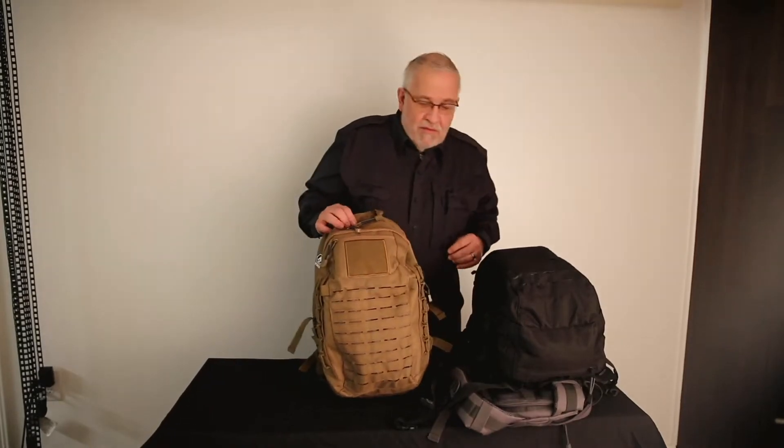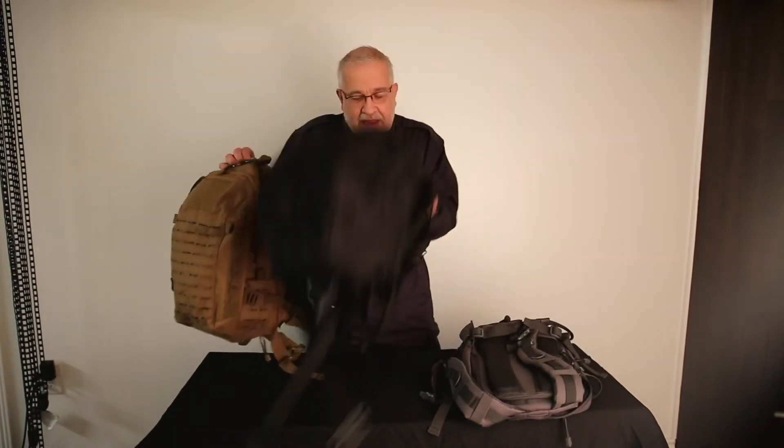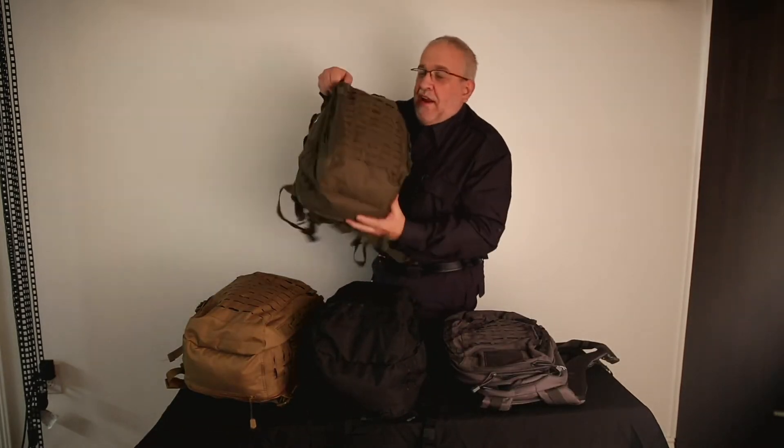We have it in the usual four colors: Coyote Brown, Black, Gray, and OD Green.